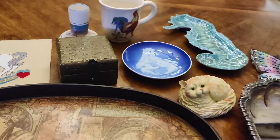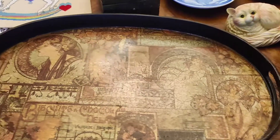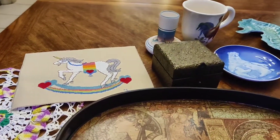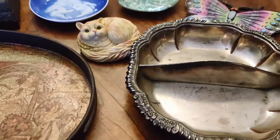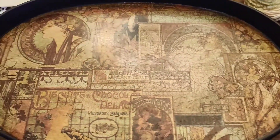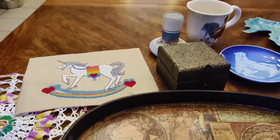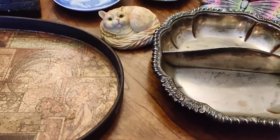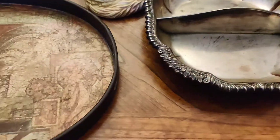Hi friends and fellow vintage lovers, I did a little bit of thrifting today and I wanted to show you what I got. I've had some great estate haul videos over the weekend and this video is not as exciting, I know that. I wanted to show the ups and downs of thrifting and explain why I picked up the items that I did.